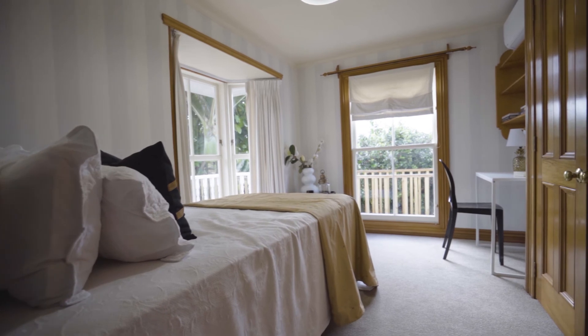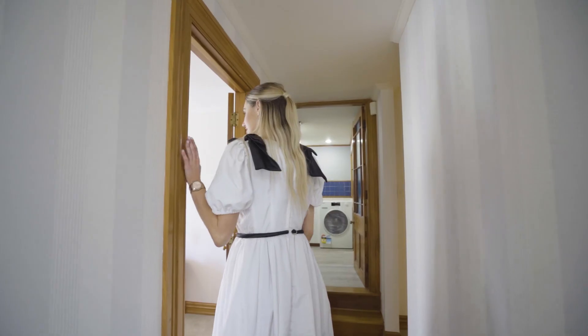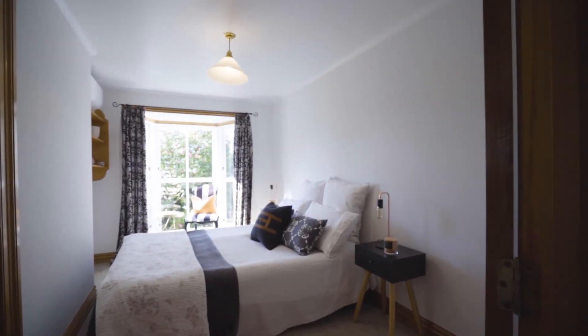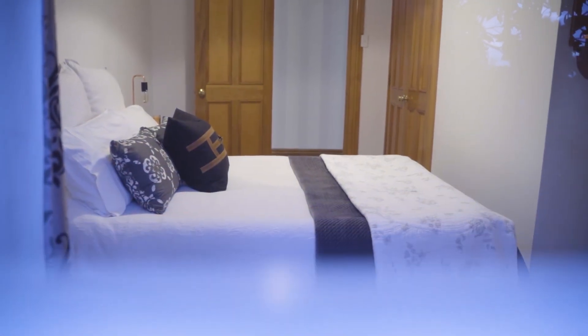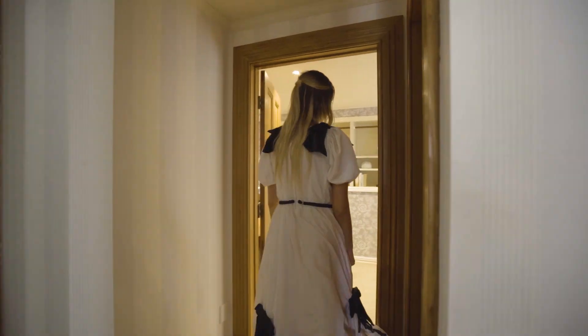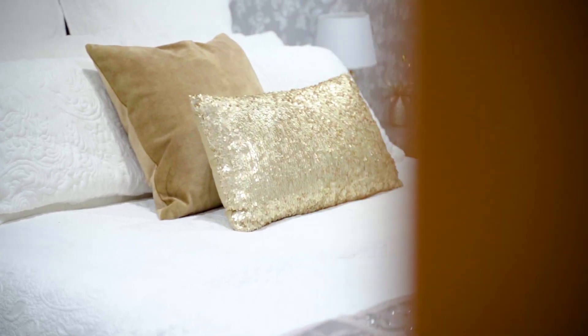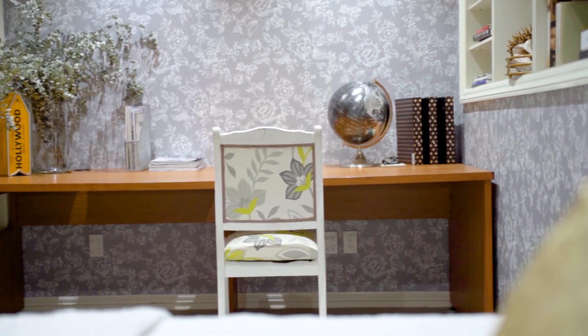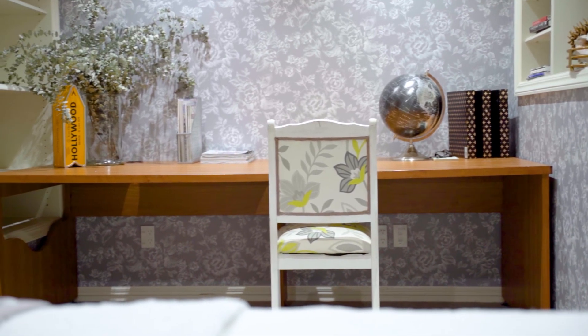There are three double bedrooms — the first one to your left as you come in the front door, a second here on my left, and finally a third double on the right. Each has its own little balcony, and you can use this space as a desk for work from home.